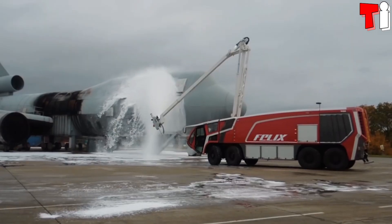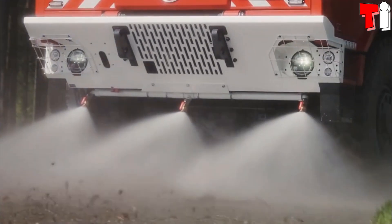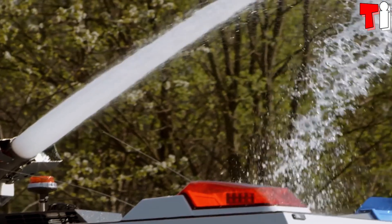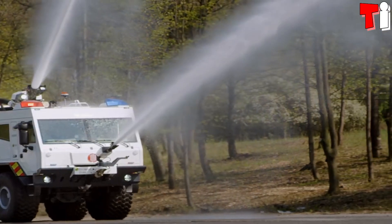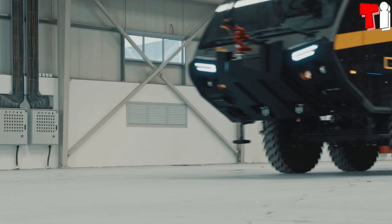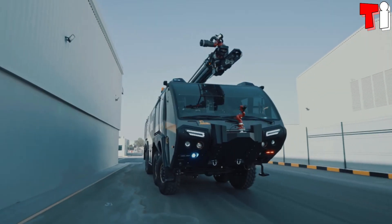Hello everyone. Welcome to the Channel Tech Informer. Huge fire trucks equipped with powerful water cannons are used by emergency services for the extinction of large forest or airport fires all over the world. These are the four biggest fire trucks in the world.